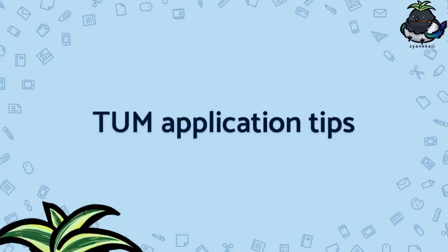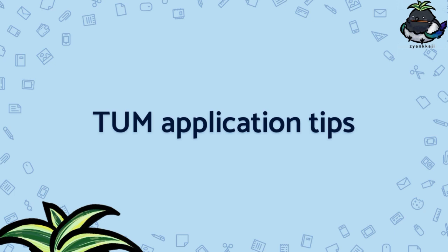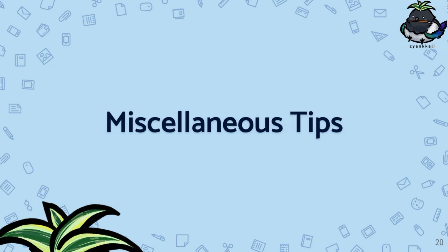Hey guys, welcome to what is the last video of this series. I just wanted to wrap the series up with a bunch of miscellaneous tips that I hope most of you will find helpful.